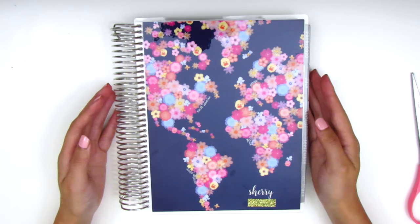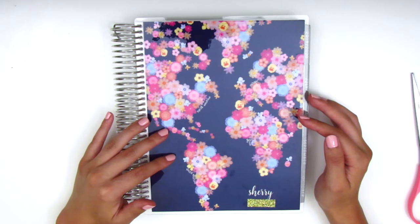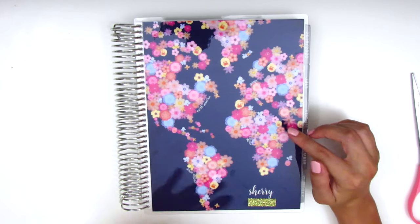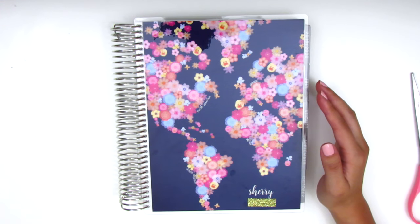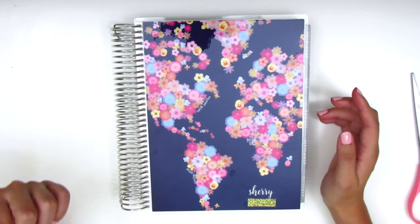I want to start with the Erin Condren first because it's a more popular planner and it's the one I've been using for the past four years. I always purchase a planner in the middle of the year because I prefer to plan based on school years versus the calendar year. That's just how my life and my brain work because I work at a school, so I typically get new planners in July.